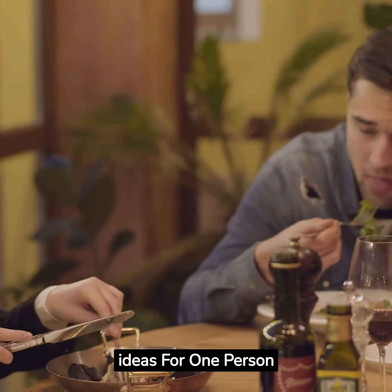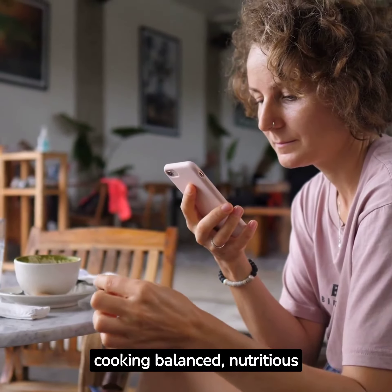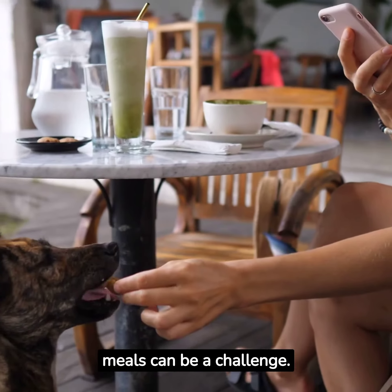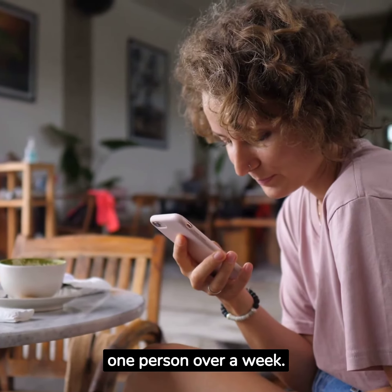20 Healthy Meal Ideas for One Person for a Week. If you're a solo diner, cooking balanced, nutritious meals can be a challenge. But fear not — we've got 20 healthy meal ideas that are perfect for one person over a week.